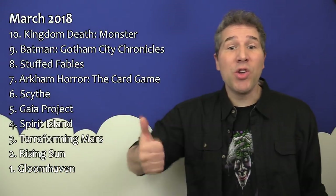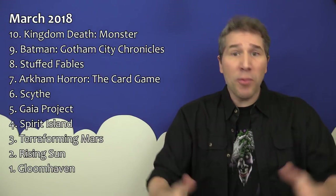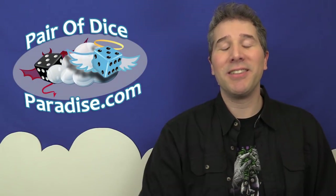And there you go — your list of the top 10 most popular board games as of March 2018. For more top 10 countdowns, be sure to check out this playlist that's just chock full of them. And for more board game videos full of board game news, reviews, and commentary, be sure to subscribe and check out the other Pair of Dice Paradise videos. Until then, I've been Chaz Marler from Pair of Dice Paradise. Thanks, and take care.